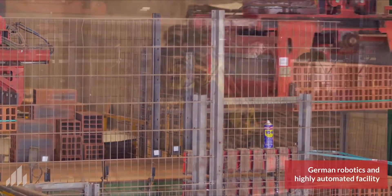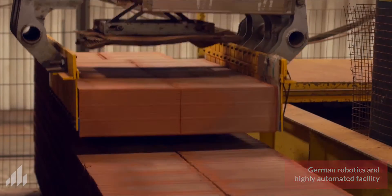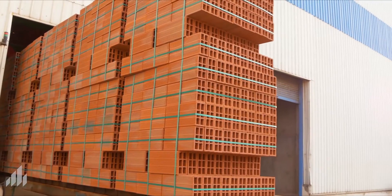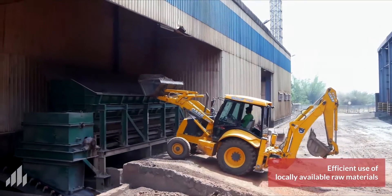High quality precision products are manufactured here with the help of a fully automated facility, engaging robots for material handling and efficient use of locally available raw materials. Our factory is one of the most energy efficient green factories. Right from excavating the clay from the tank and using by-products from other industries and by utilizing the thermal energy from the kiln, the whole process enables us to produce green building products like Porotherm.